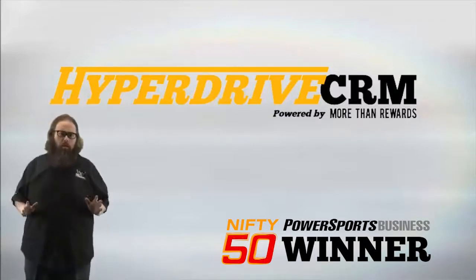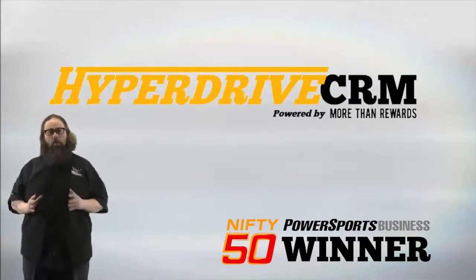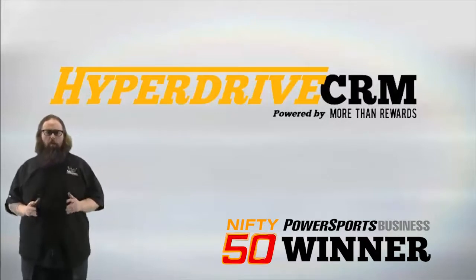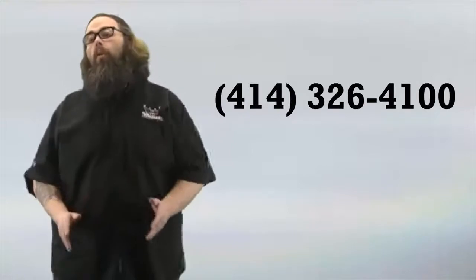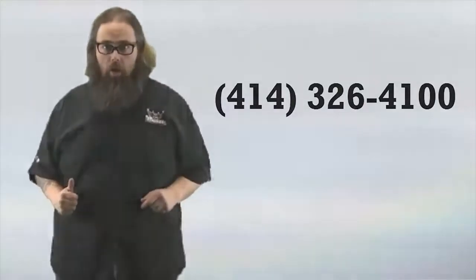Hyperdrive is not like any other sales CRM system. In fact, one of the first things you'll notice about it is how fast it is. The screens come up almost instantly. It's also by far the most easiest to use sales CRM system in the industry. Most people are able to start using it with little to no training. If you have any questions, don't hesitate to give us a call at 414-326-4100. So without further ado, I'll turn the presentation over to Nick and let's get started.